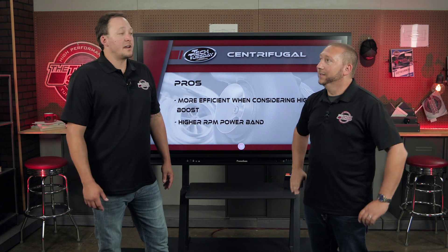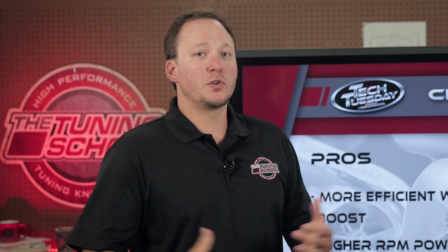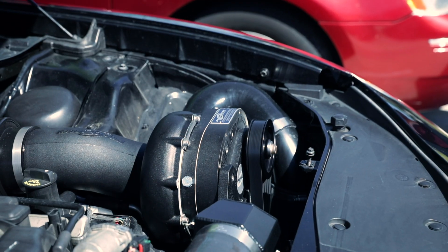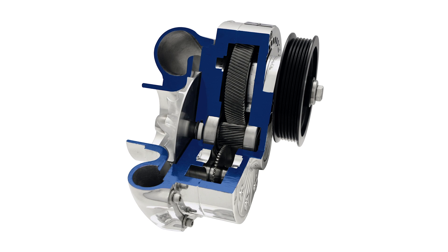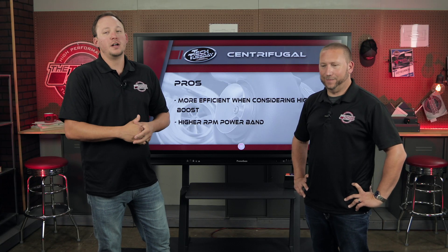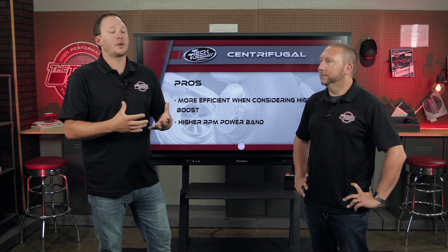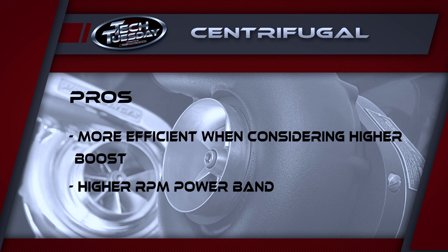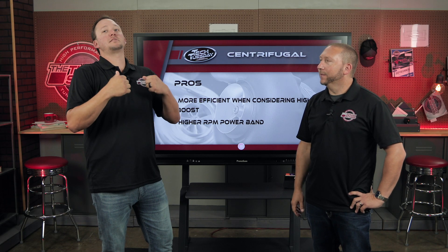Centrifugal superchargers are kind of a blend between turbochargers and positive displacement blowers — they're a supercharger, but kind of like a turbo on a belt. The ideal customer is someone who wants that higher end power, not really looking for the low end torque, maybe already has an engine that makes great low end. Drag strip people who want that top end run, but also want something more consistent or less complicated than a turbocharger. The pros: it's going to be more efficient at higher boost levels, and the power band is more like a turbo — boost increases with RPM as you climb through the rev range, so you just keep getting set back in your seat.